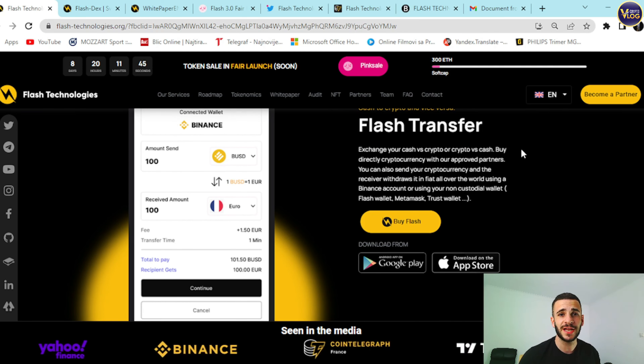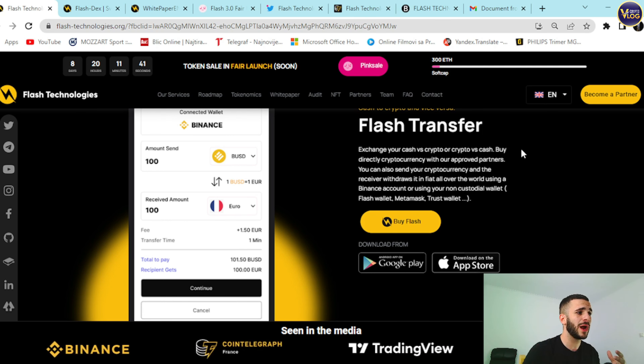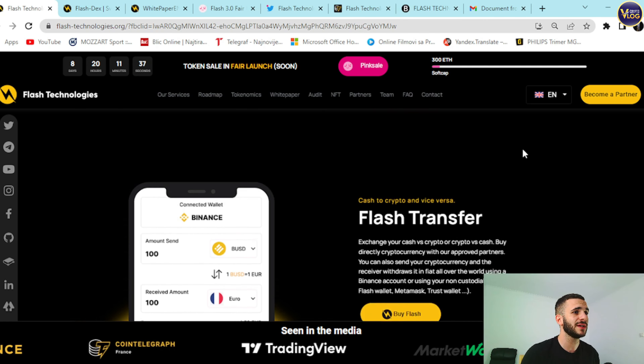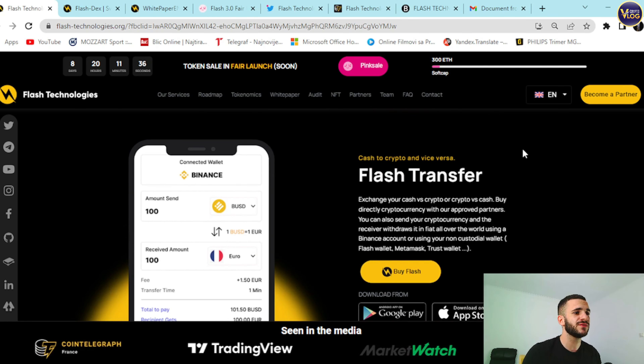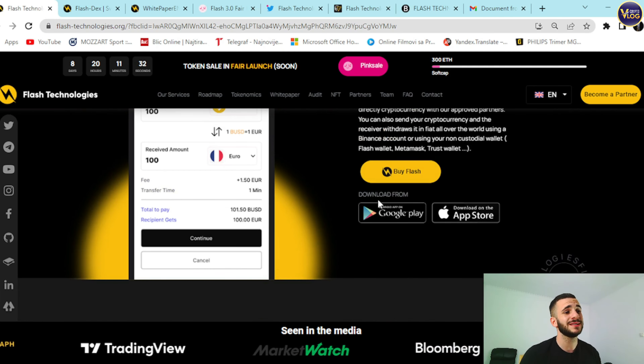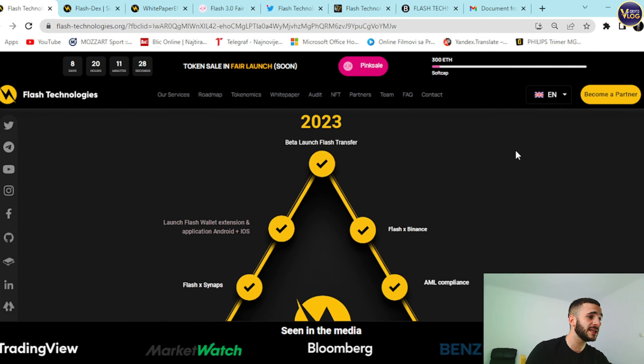Just go to FlashTechnologies.org and you will fall in love with this project because you'll see how well-rounded Flash Technologies is. Cash to crypto and vice versa — Flash Transfer is here. Download for Google Play and App Store coming soon. Everything is currently in the development phase.